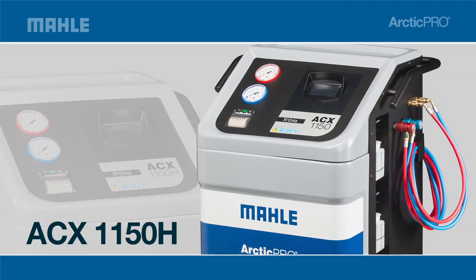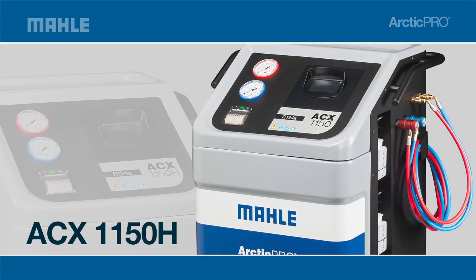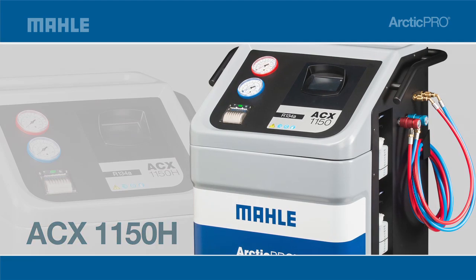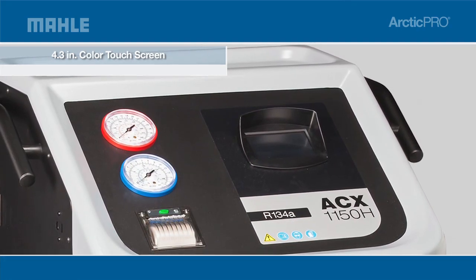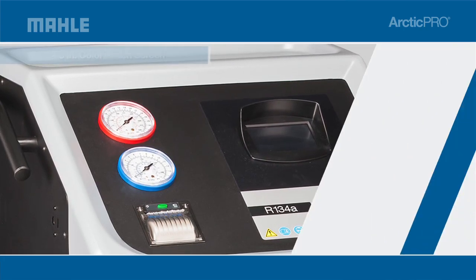The 1150 Series is engineered with many time-saving components that improve efficiency and performance when servicing your customers' vehicles — when every minute counts. Controlled by a 4.3-inch color touchscreen, the ACX 1150 is easy to use for faster input, improving response time for your shop technicians.